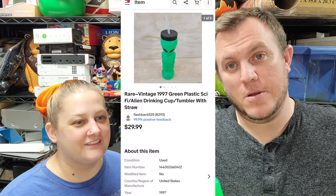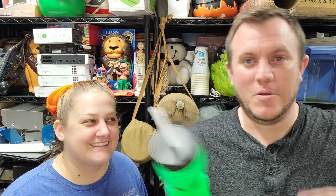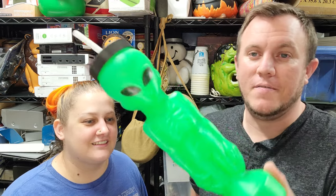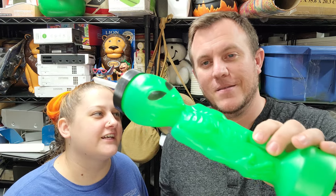That alien cup reminds me — my brother and I had a joint birthday party that was alien-themed in the 90s. We went retro night-glow bowling with the lights off, had a lot of fun. Anyway, this is from 1997, kind of reminds me of that. Got it for about a dollar at a sale.